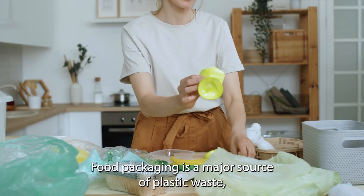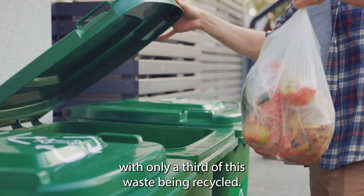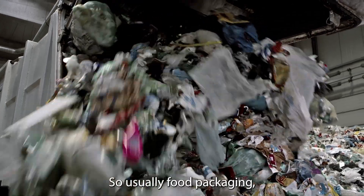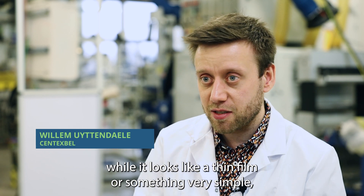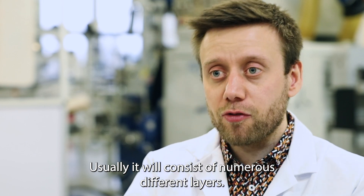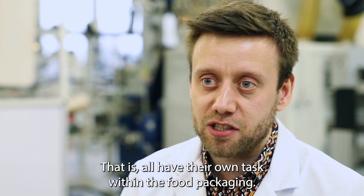Food packaging is a major source of plastic waste, with only a third of this waste being recycled. Usually food packaging, while it looks like a thin film or something very simple, it's actually consisting of a lot of different components — numerous different layers that all have their own tasks within the food packaging.